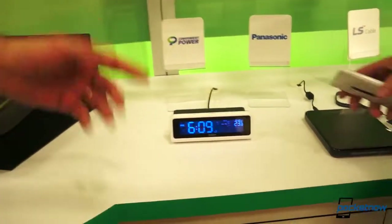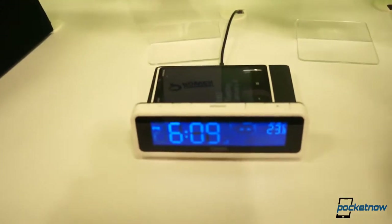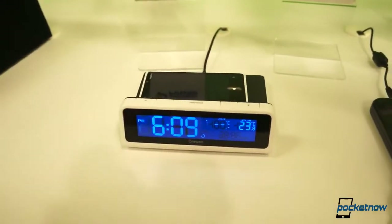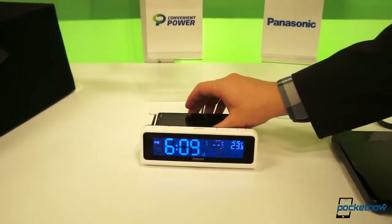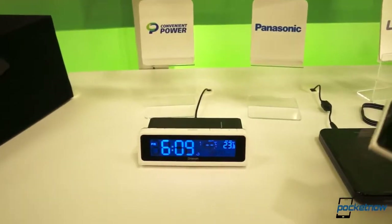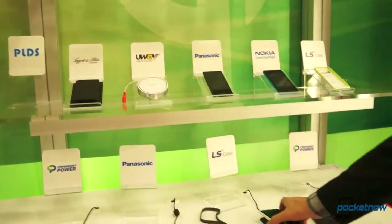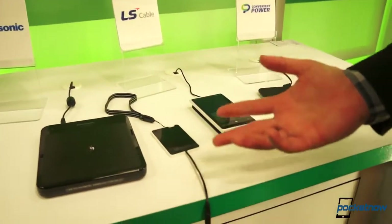And this one here is an alarm clock radio — you just drop your phone right on there. Is there any Bluetooth connectivity built in to communicate with the phone? On this product, no. This is just a clock radio with a charging mechanism built in. The WPC doesn't have any data — it's power only. Things like phones already have Bluetooth and NFC. The core of it is just EM induction — it's like a transformer, where instead of the coils being interlinked, they are separate and designed to transfer power.